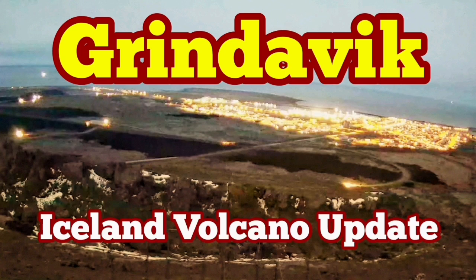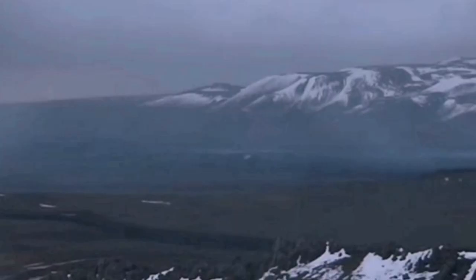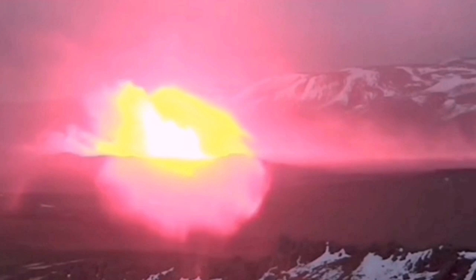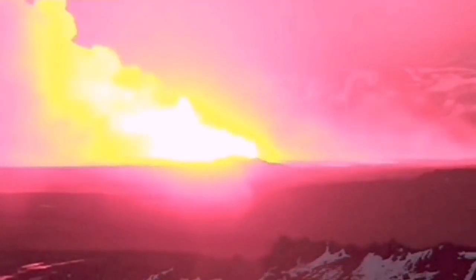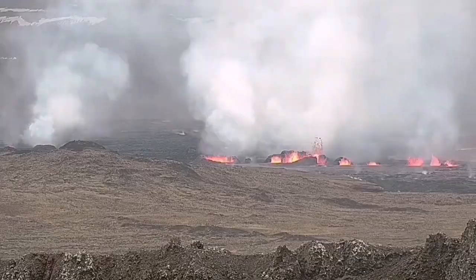When we had the latest eruption in the Sundunka crater chain in the Svartseng volcanic system of the Reykjanes Peninsula of Iceland, we expected it to be quick, over in one or two days. This was not. We have South Asia, which is continuing yet to erupt in one crater.